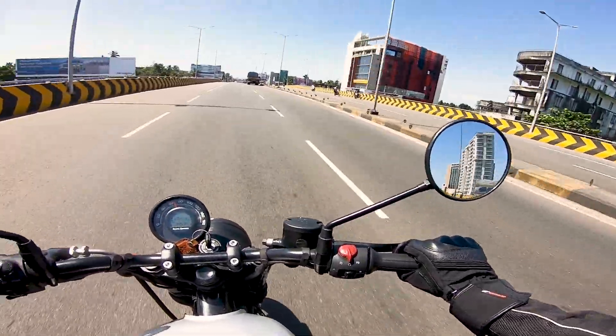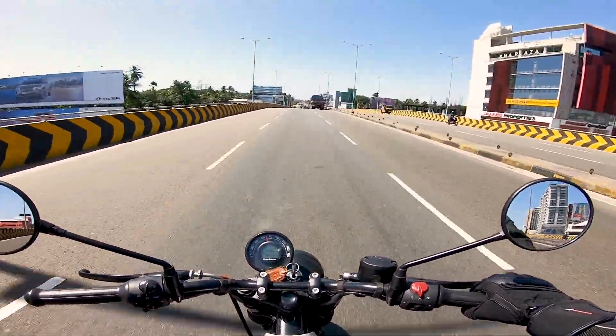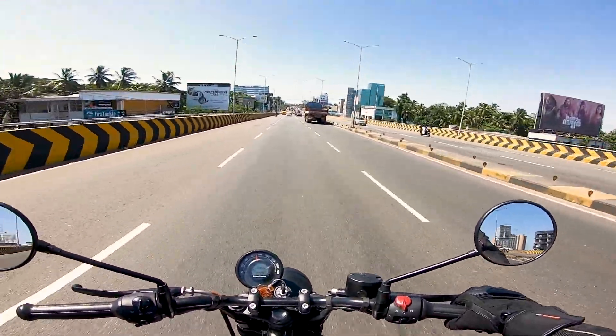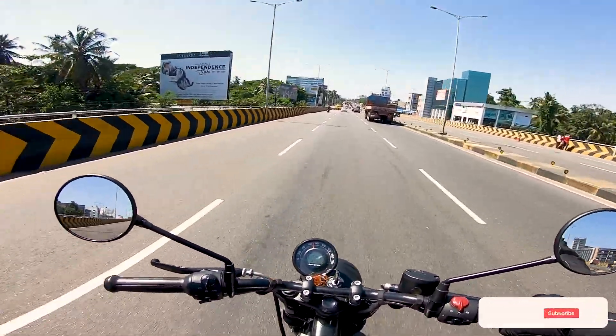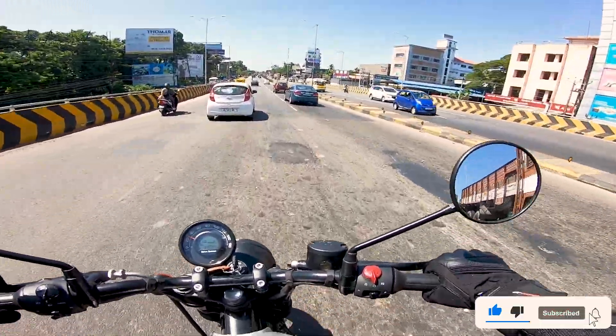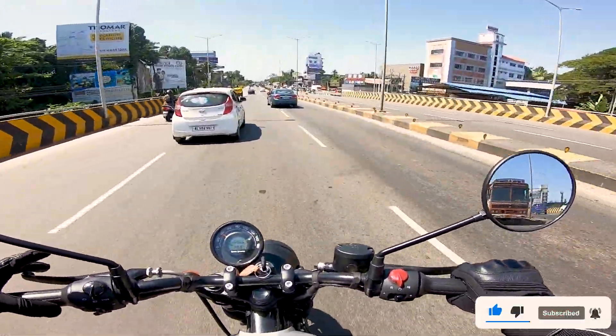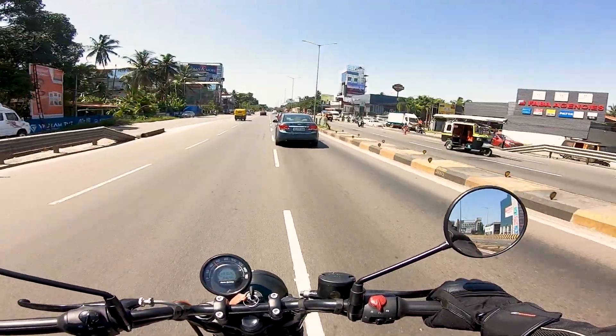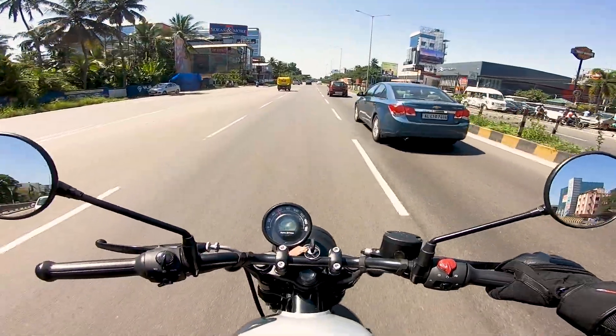We are now at ₹1,50,000 to the maximum. There is no big price for ₹1,50,000. We have a budget with the major items. Now we have to see the on-road price in the 2 lakh range. We have the price. We have a little bit of a feel.